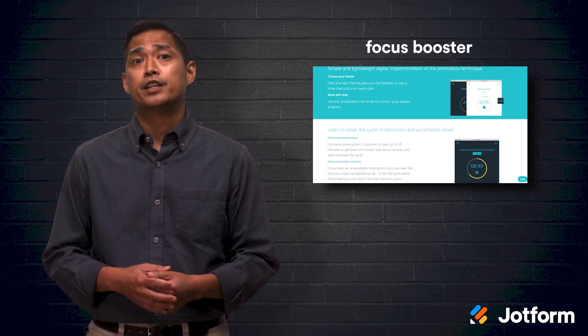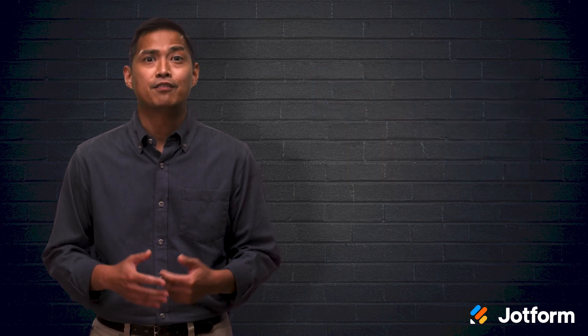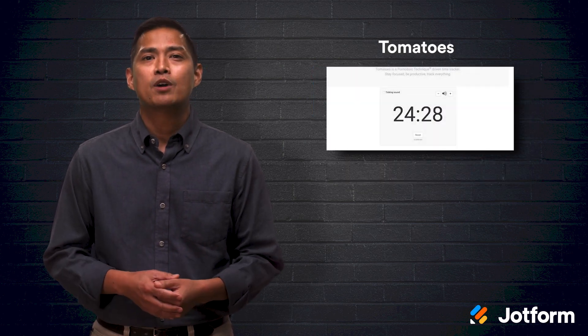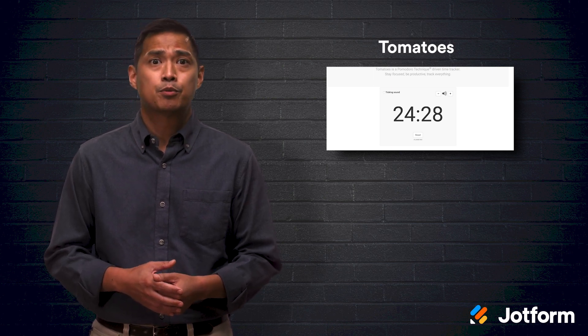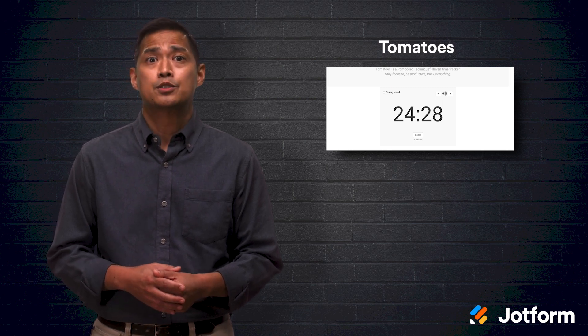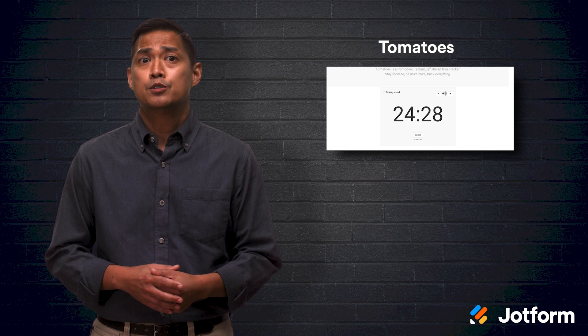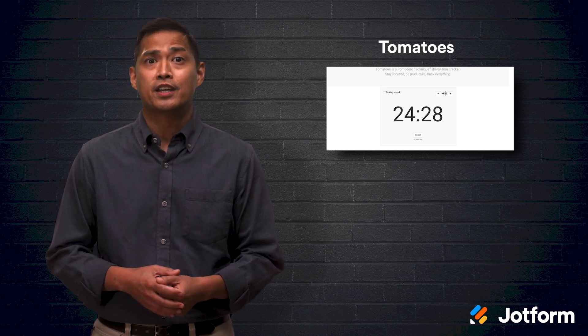Each plan also offers a free 30-day trial with their top plan. Next up we have Tomatoes. This web-based Pomodoro timer is pretty basic, but a fun component of this app is that it turns productivity into a competition. It tracks the number of Pomodoros per logged user and posts current leaderboards, making it a great option for those who are motivated by competition. It has no premium options and is free to use.